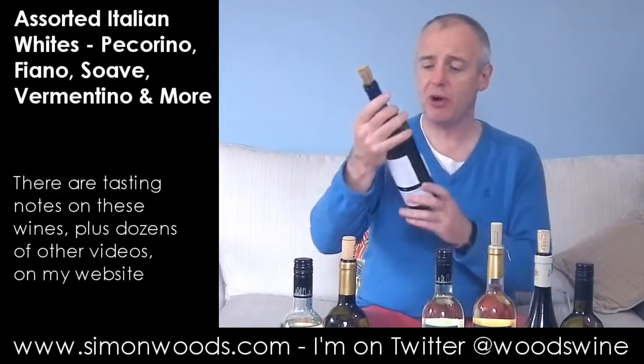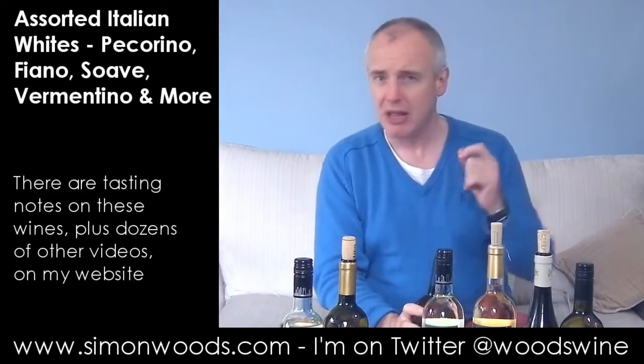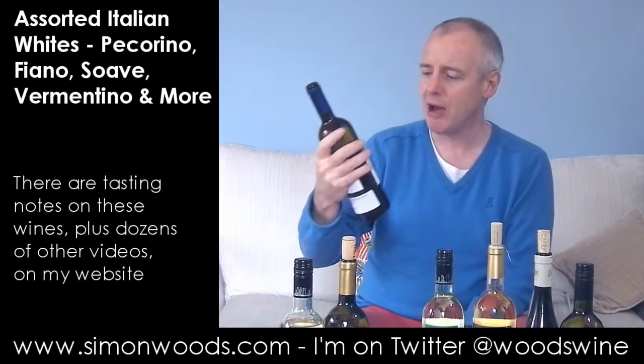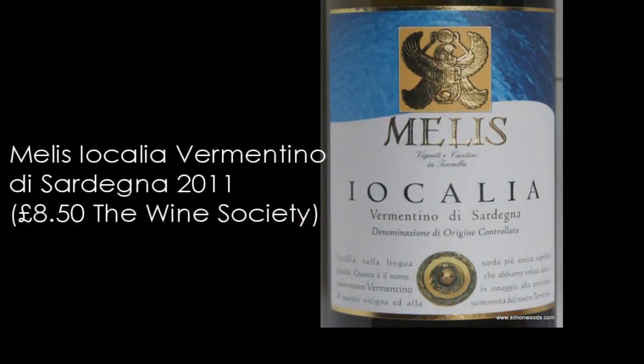A lot of Italian wine used to fall into what I call the CFDN bracket — crisp, fresh, dry, neutral. But over the last ten years or so the wines have improved rapidly. Okay, let's head to an island now. This is the Melis Iocalia Vermentino, and it's from Sardinia — Vermentino di Sardinia.